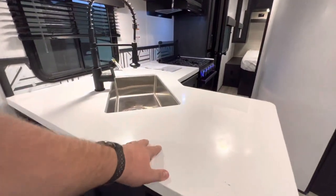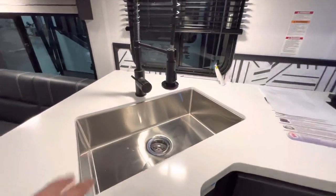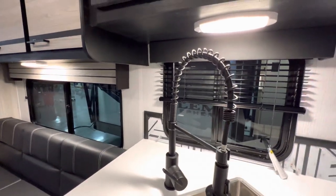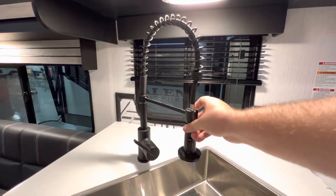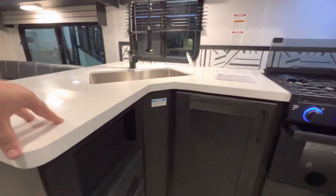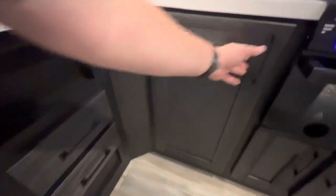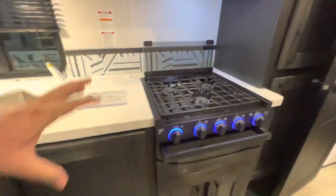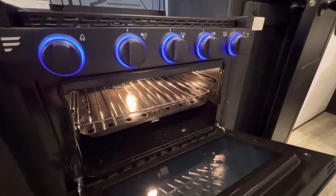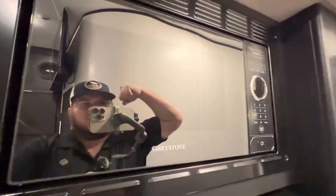On the Striker these are a higher-end travel trailer, so you get solid surface countertops, stainless steel undermounted bowl, and a residential size faucet. More overhead storage. Three stovetop burners by Furion as well as your oven right there — you can definitely fit a pizza in there. A little bit of storage underneath and you get your Greystone microwave.